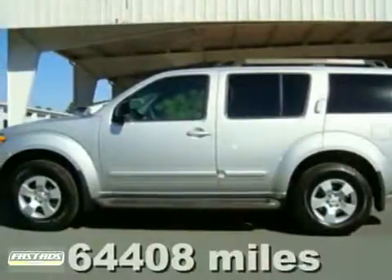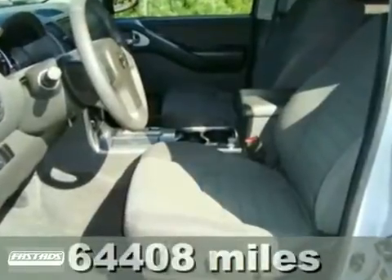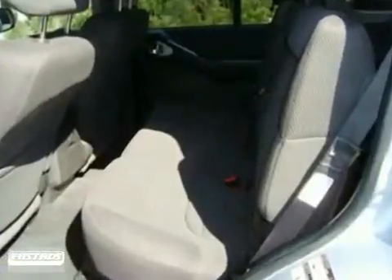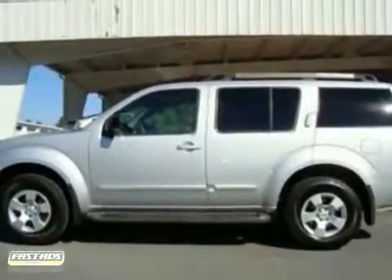It's a 2006 Nissan Pathfinder with adjustable pedals, a Bose sound system with a CD changer, and heated mirrors — it's bound to sell fast. It also features heated leather seats, a power sunroof, and keyless entry. The speed-sensitive steering and traction control only make this one more attractive.